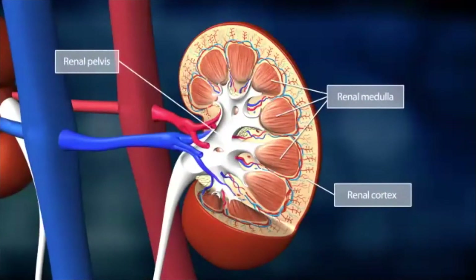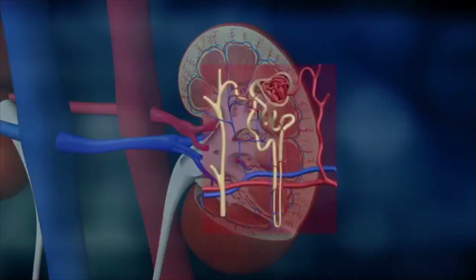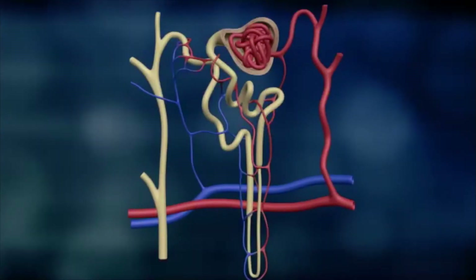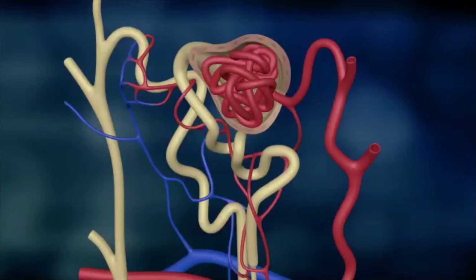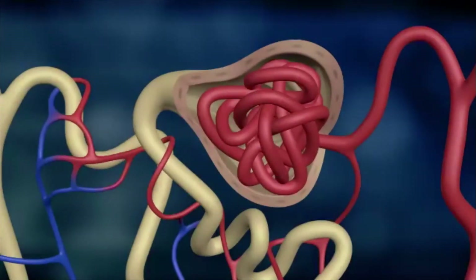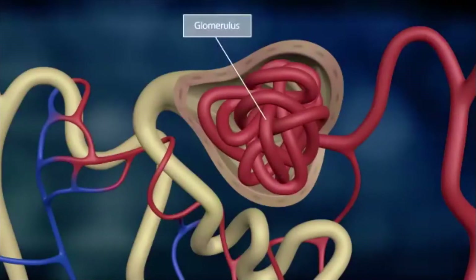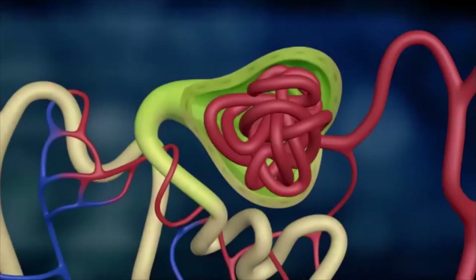Over a million tiny functional entities called nephrons can be found in the renal cortex and medulla. They are responsible for the kidneys' diverse functions. A single nephron consists of the renal corpuscle and an attached tubule. The corpuscle itself is made up of a ball of delicate blood vessels, the glomerulus, which is encased inside a capsule. The capsule serves as a temporary reservoir for primary urine.